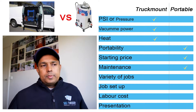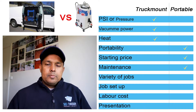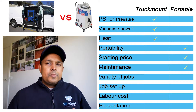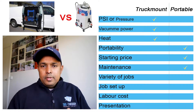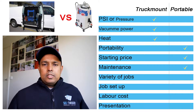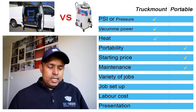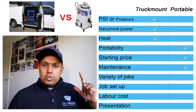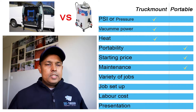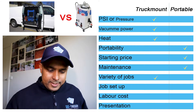The next criterion is variety of jobs. With a truck mount you can do carpet steam cleaning, sofa cleaning, mattress cleaning, tile and grout cleaning, pressure washing, graffiti cleaning, and more — because all those jobs involve pressure, steam, and vacuum. With a portable machine, you can only do carpet steam cleaning, upholstery cleaning, mattress cleaning, and a little bit of tile and grout. For job variety, a tick mark goes to the truck mount machine.